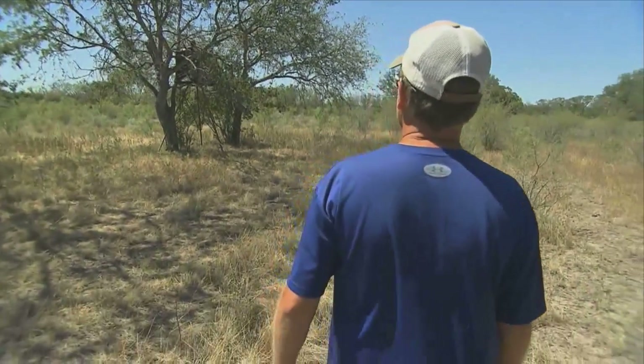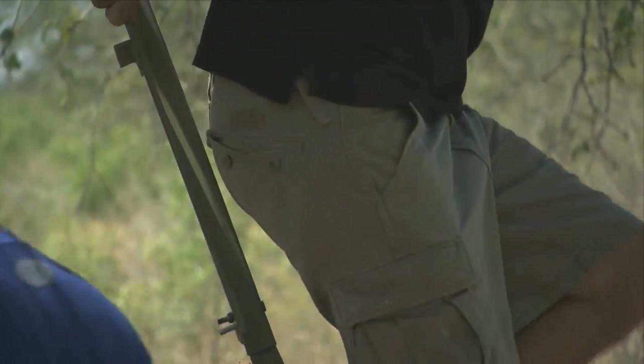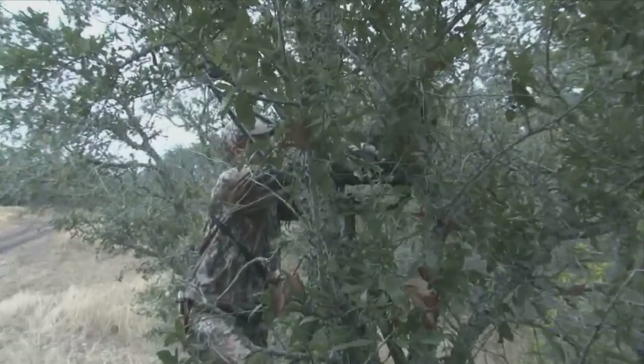There's times where I'll push it up under an oak tree, there's times when I'll bury it into mesquites, there'll be times when I'll put it on field edges because I want elevation to be able to see what's coming and going. Regardless of the situation that you're using it in, a tripod is one of the biggest assets that a hunter can find.